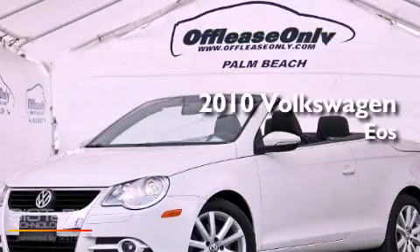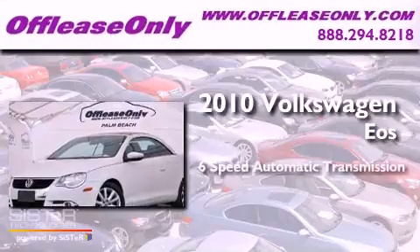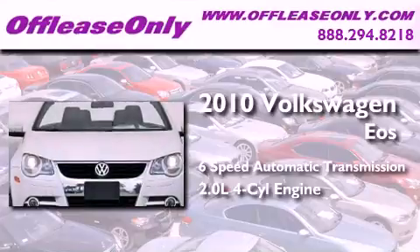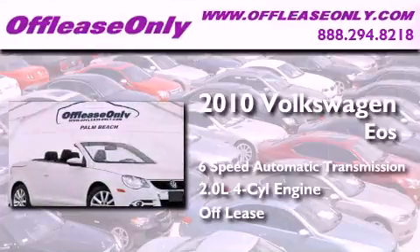This is a 2010 Volkswagen EOS. This convertible has a six-speed automatic transmission and an inline four-cylinder engine. Plus, having just come off lease, this automobile is in like-new condition.